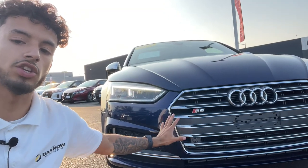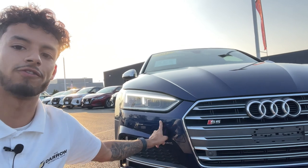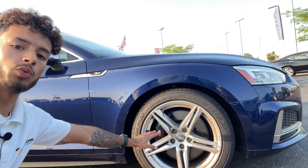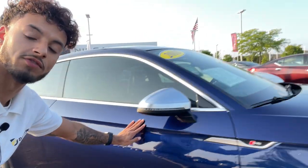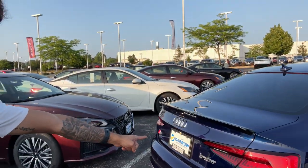In a close look up front, you've got this huge chrome grille with the chrome emblem and that S5 badging and fully LED headlights. You also have these 18-inch alloy wheels with that S5 badging on the calipers and these distinctive lines across the vehicle that go all the way to the back with fully LED taillights.